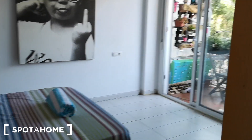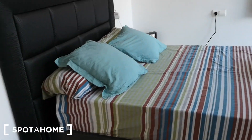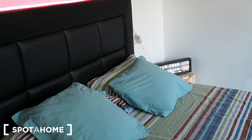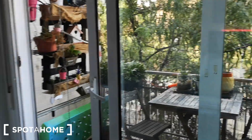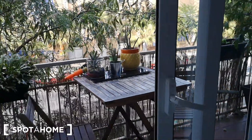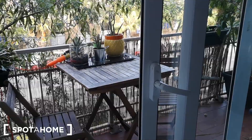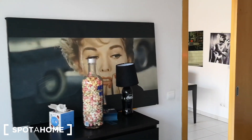And for last, let's check the bigger bedroom, which is bedroom number one, with a double bed. We have two nice tents. And we have this exit to a private balcony with a nice table and two chairs, plants. And we have also a chest of drawers.